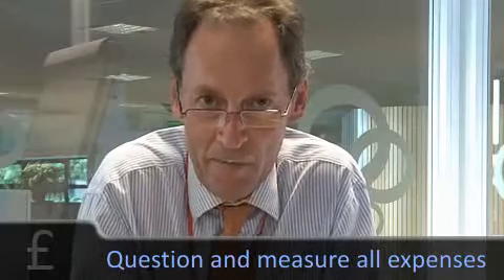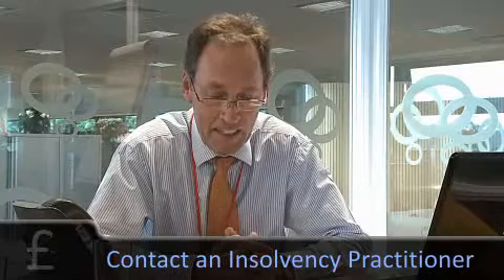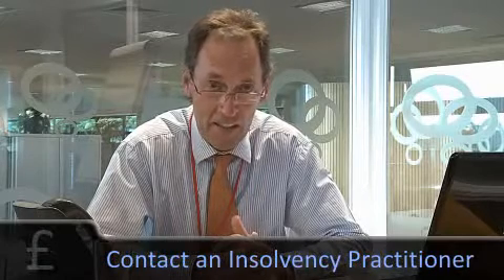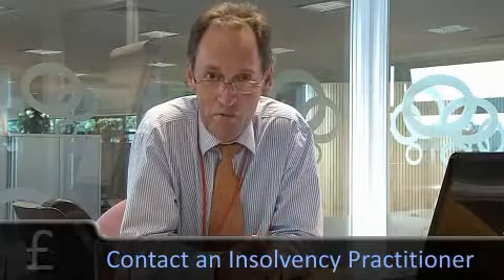Finally, if the outlook is particularly bleak, I would suggest the best thing you could do is to get an insolvency practitioner — a qualified person — in to advise you, particularly if you're a company director, to enable you to manage your potential personal liabilities going forward. Getting a practitioner in does not mean that you'll necessarily go into administration or go insolvent — they may actually prevent you from having to take those steps.